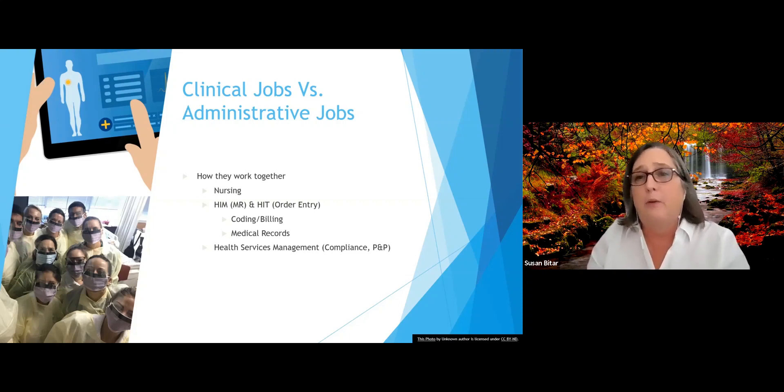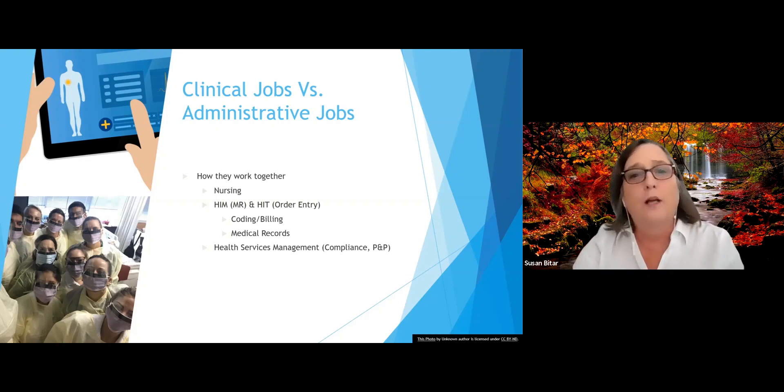Pharmacy is the same way — we need to be able to communicate with the pharmacy and read what the orders are. If the pharmacy has any questions, they're going to contact whichever department they need to clarify that information. With health services management, please remember that we oversee a lot of these things. We look at compliance issues and we also create policies and procedures.